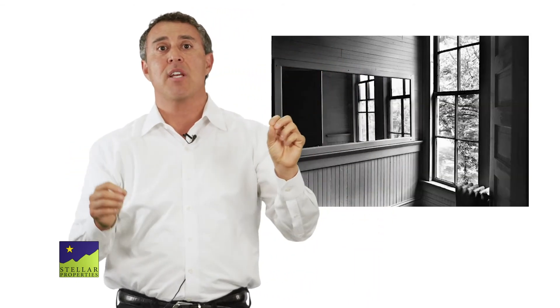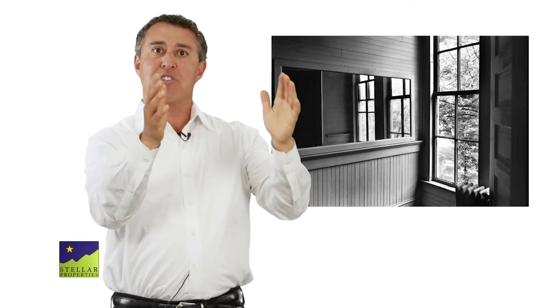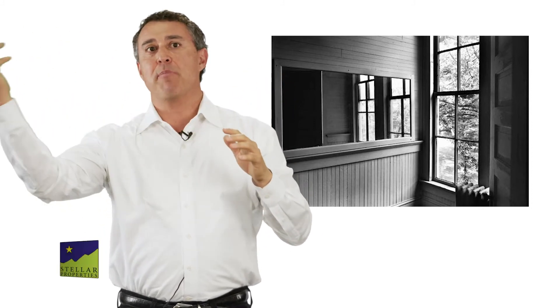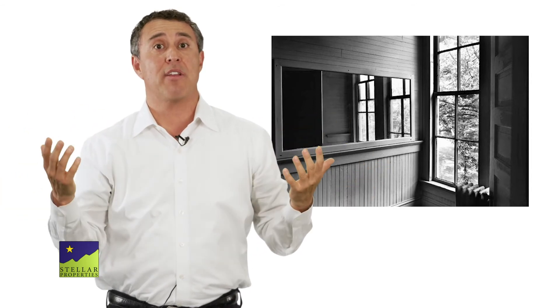Another way I've seen mirrors used is when there's a room that has views in a very odd corner of the room. If a mirror is used in that corner, then the views can be seen from different parts of the room that couldn't be seen previously. I think that's a very creative use of mirrors.